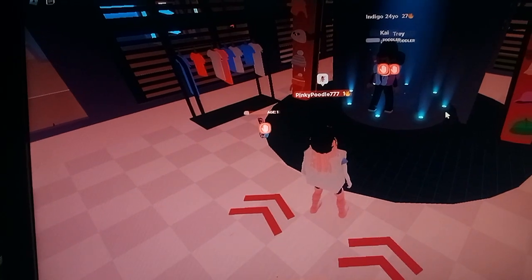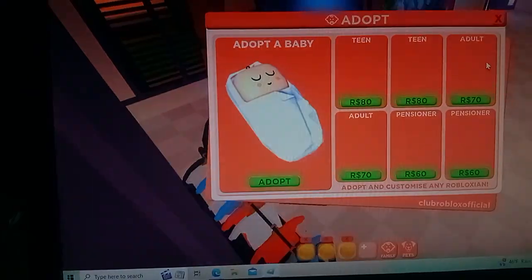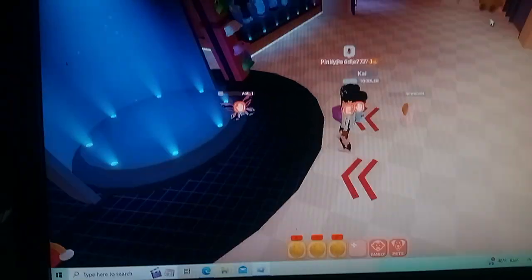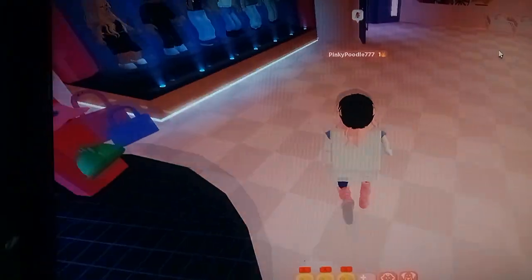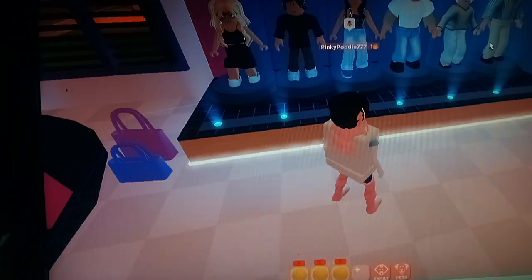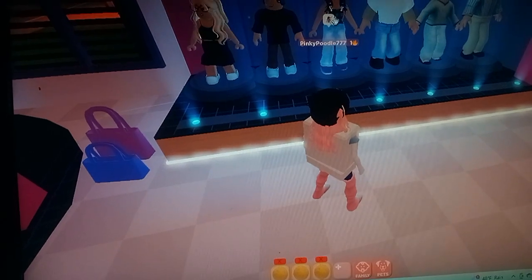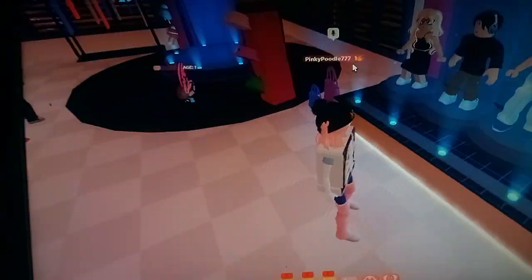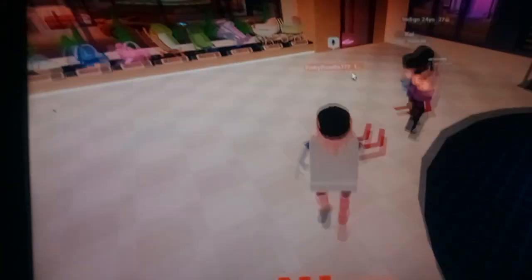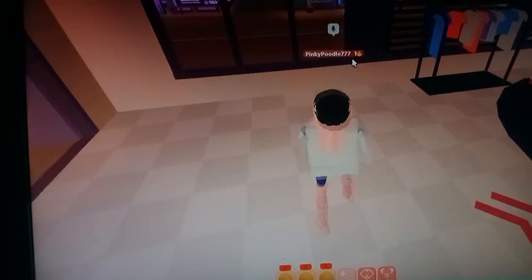This is where you can adopt a baby or a toddler. They've got people in the window! How much for the people in the window - that's a cute avatar! There are lots of accessories you can buy, toys, and accessories for your babies or your pets - lots and lots of things to buy of course.